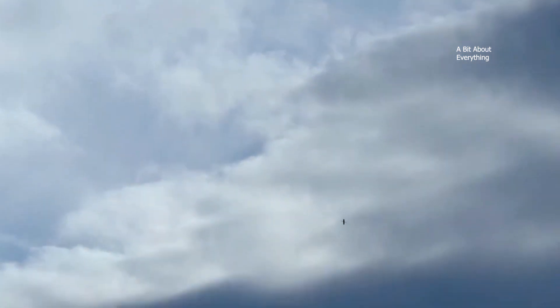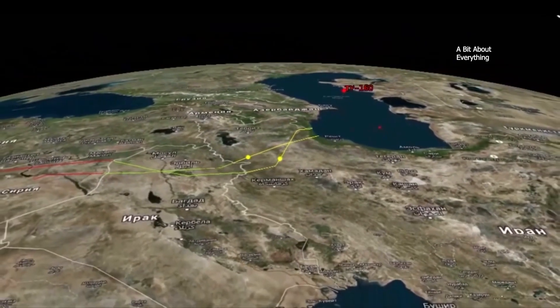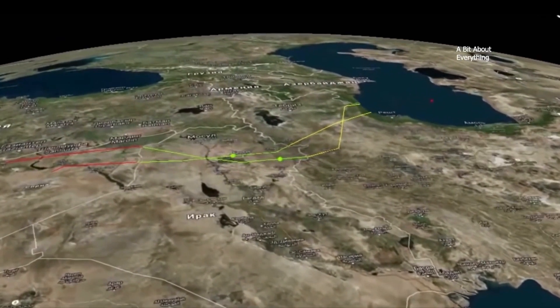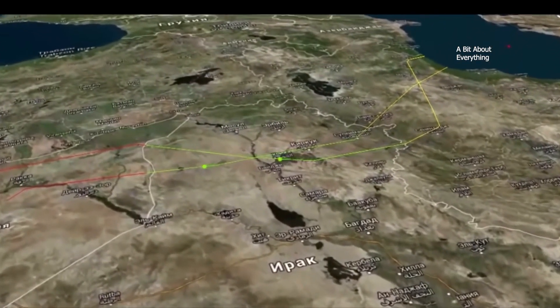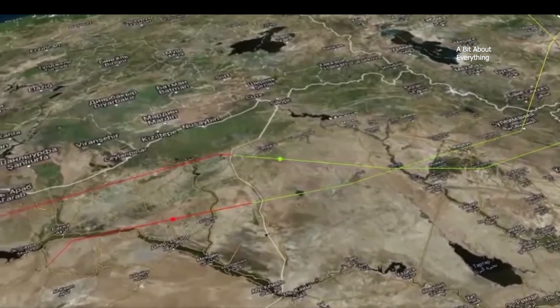The lower the missile flies, the harder it is to detect. During its flight, the rocket passes various control points which are input into the trajectory. The passing of each control point determines the missile's location and compares it with the flight task. If necessary, adjustments may be made to the route at this stage.